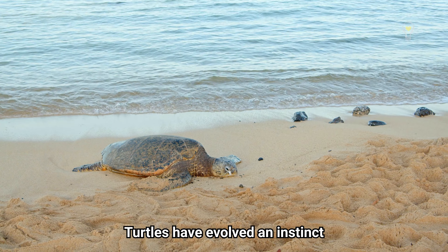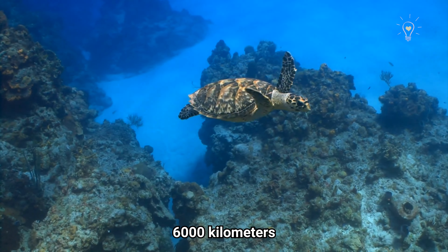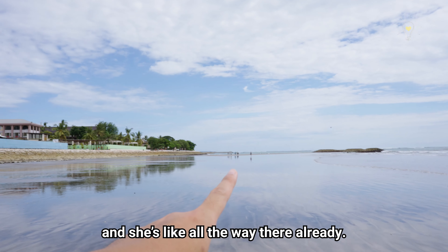Turtles have evolved an instinct to return to where they hatched to lay the next batch of eggs, and some species can travel up to 6,000 kilometers just so they can produce the next generation of turtles!